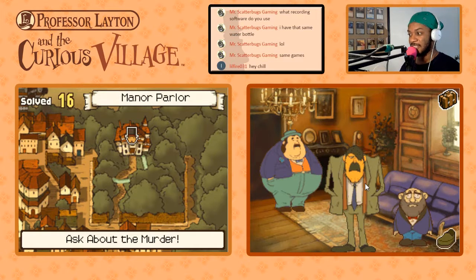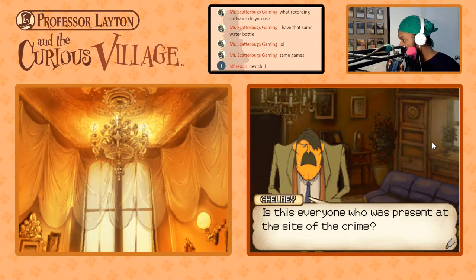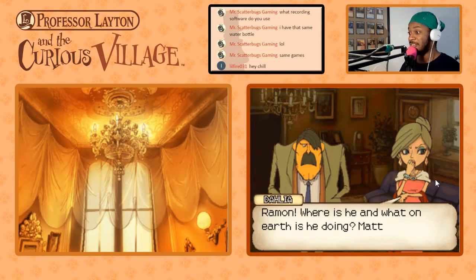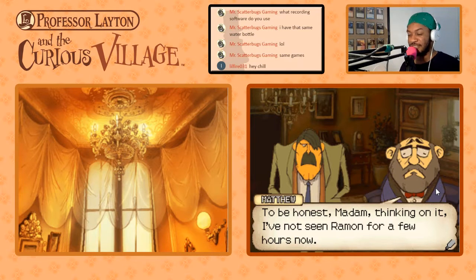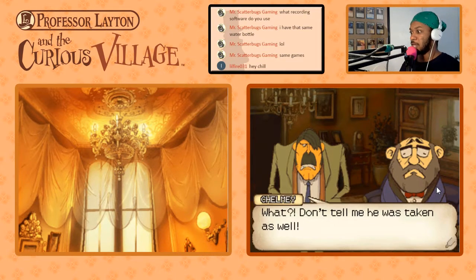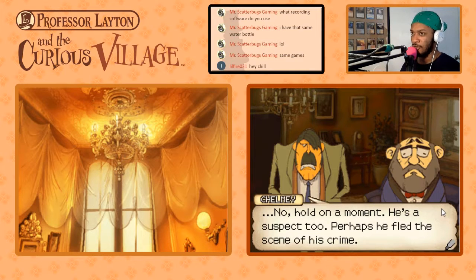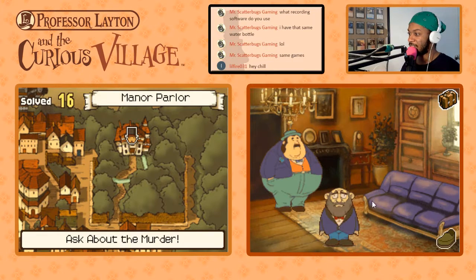I'm familiar with Inspector Chimley because he was in the Professor Layton versus Ace Attorney game as well. Is this everyone who was present at the scene? I believe we are missing Ramon, sir. Ramon? Where is he and what on earth is he doing? Matthew, fetch Ramon at once. To be honest, ma'am, I've not seen Ramon for a few hours now. Don't tell me he was taken as well. No, hold on — he's a suspect too. Perhaps he fled the scene of the crime. What if the murderer got Ramon too? So I guess now we gotta go find Ramon.